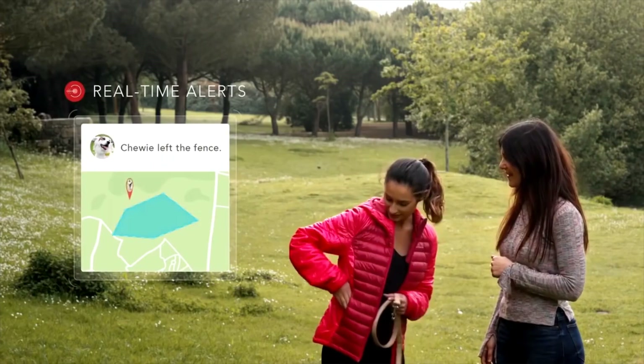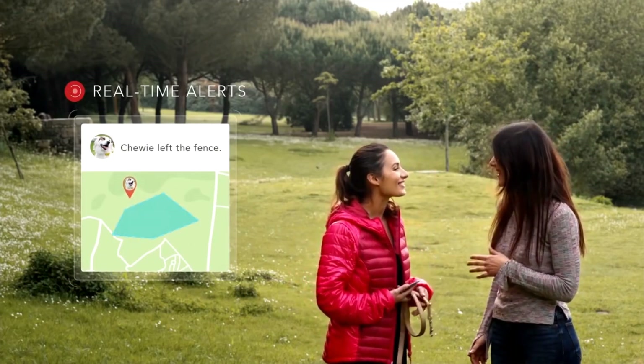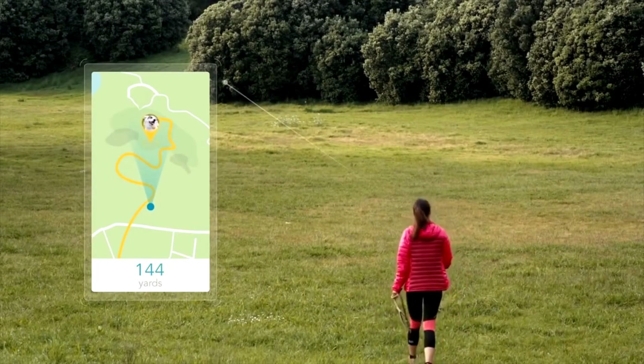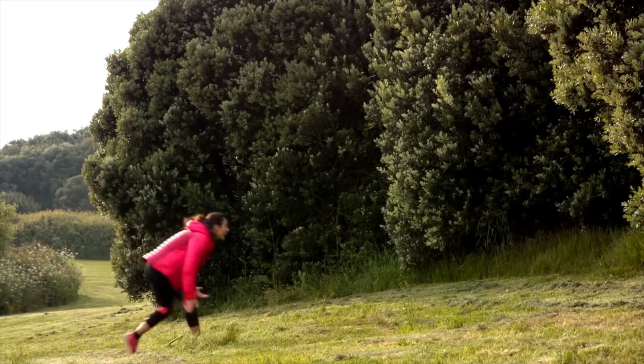Love is a full-time job, but sometimes life gets in the way. Feinster helps you stay one step ahead, even when Mr. Tailwagger decides to go on his little solo expeditions. Feinster is the extra set of eyes you've always wanted to have, but instead of helping you look, it guides you right to your pet's location.